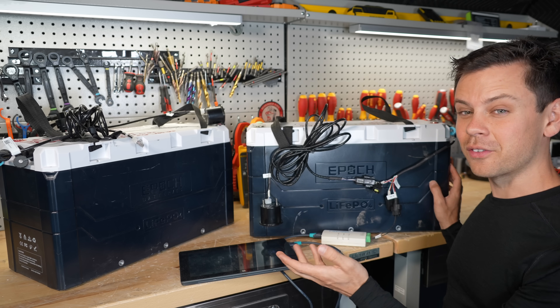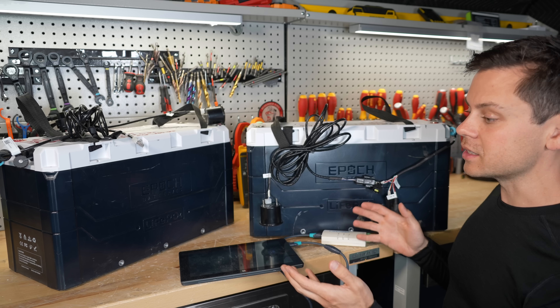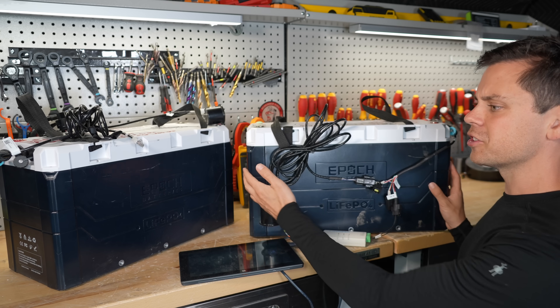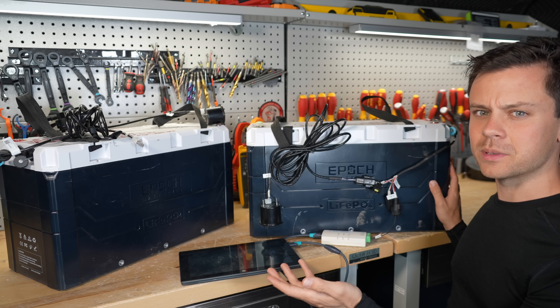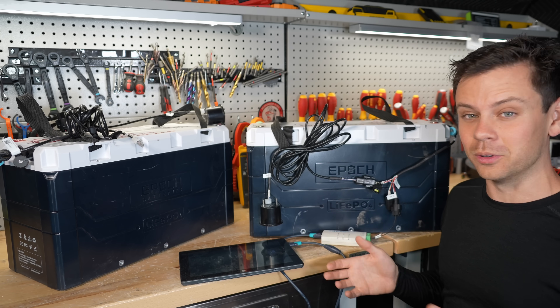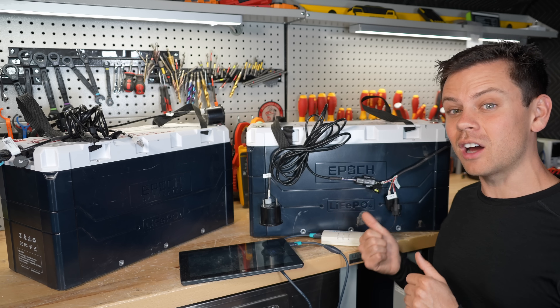That's very scary for an outdoorsy waterproof battery. Let's say you're in an RV or a van and you're in the middle of nowhere, and then your battery just stops working after you do an update — especially if this is your only battery and you depend on it. Unfortunately, this happened to a lot of people.